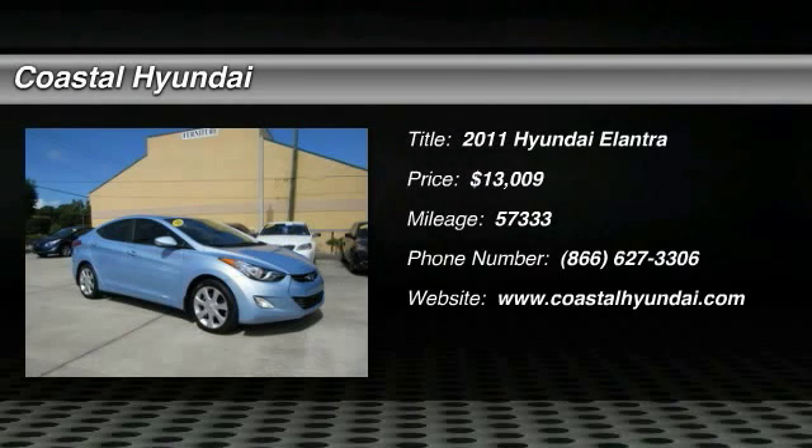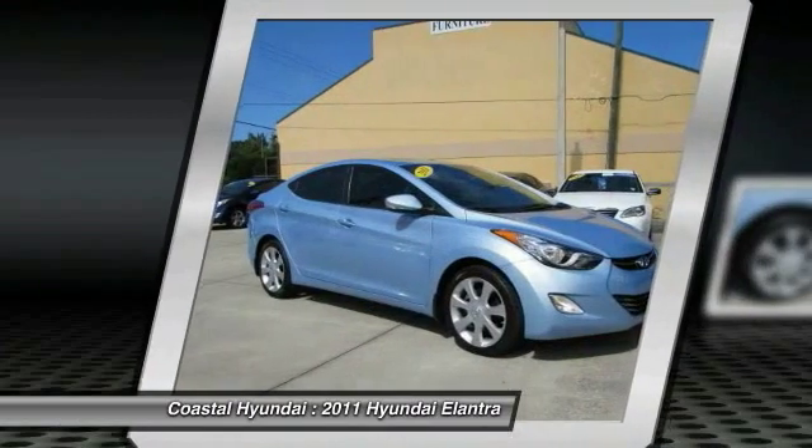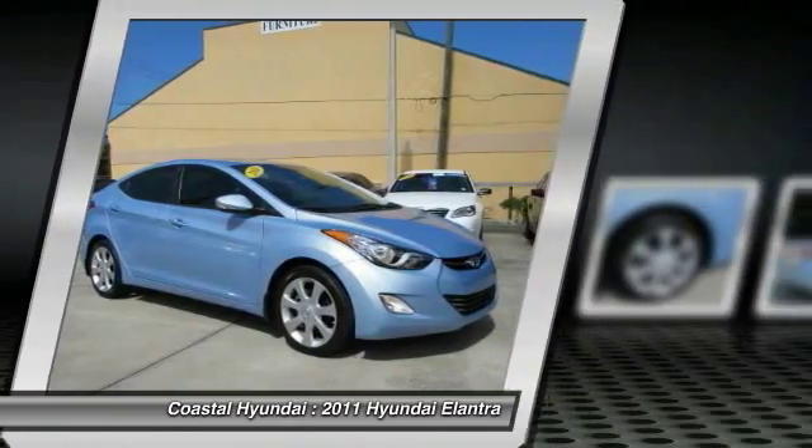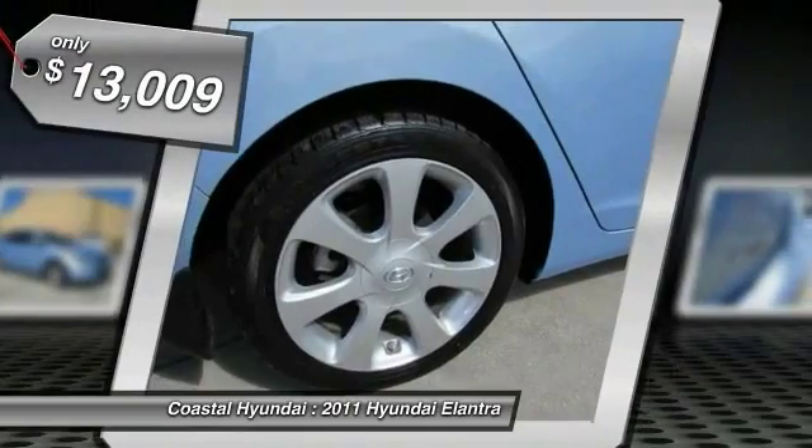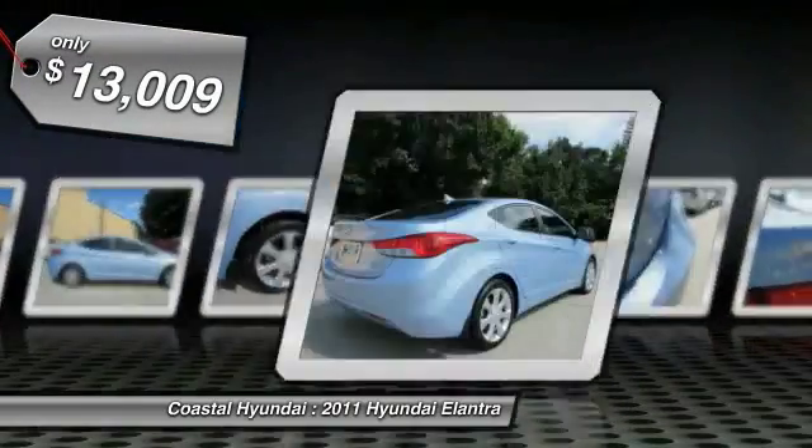2011 Elantra. The Elantra boasts the most interior room in its class and gets an exceptional 35 miles per gallon. With its luxurious standard features, the Elantra is an easy choice and is priced below $15,000.